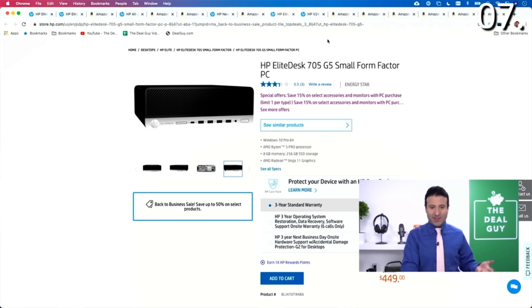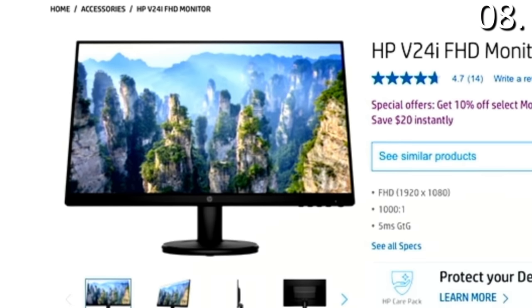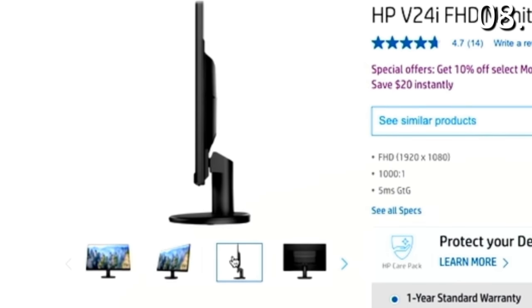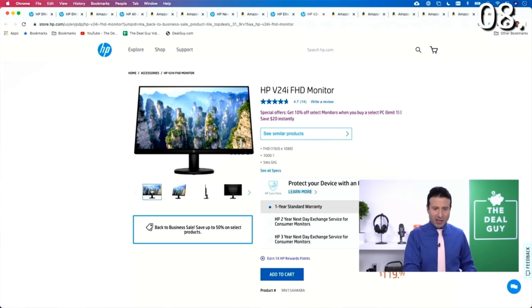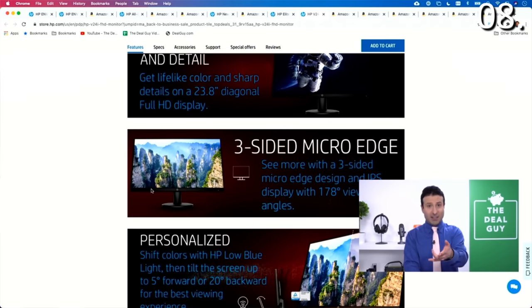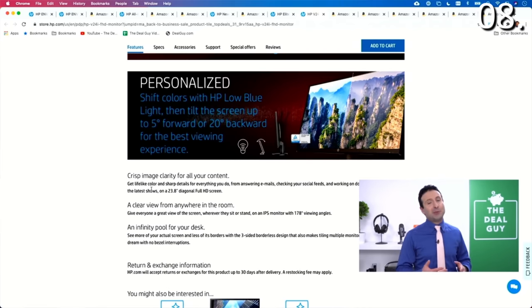With that in the number seven spot, the eighth deal on my list is an HP monitor — 24 inches, $120 down from $140. It's got a nearly bezel-less design, so the frame almost disappears beyond this highly adjustable, beautiful HD interface. You get that three-sided micro edge display, and HP low blue light features. This also features HP low light emission, so if your eyes are exposed to a screen for an extended period and you start to feel drowsy or your eyes are hurting, this is great for sensitive eyes thanks to that HP low blue light filter.